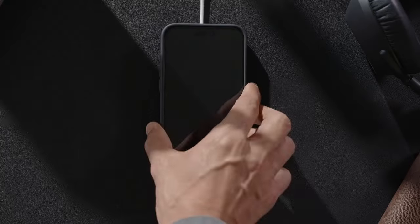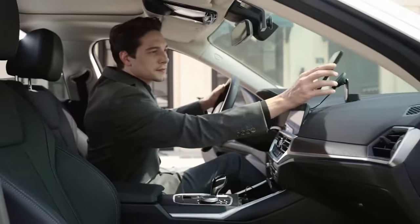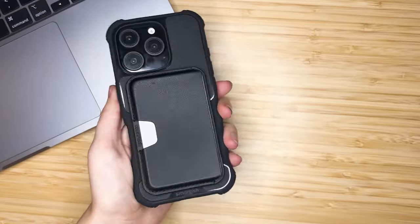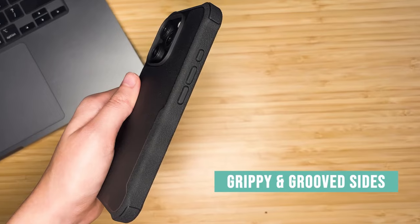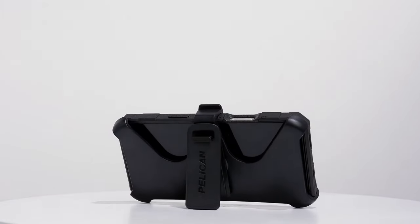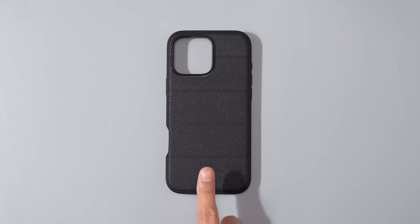Hi, welcome to All Cases Here. In this video we are going to talk about the top 11 best iPhone 16 Pro Max cases you can buy. From rugged military-grade protection to sleek, functional designs with built-in stands and MagSafe compatibility, the best iPhone 16 Pro Max cases offer a blend of durability, aesthetics, and practicality. This video explores top contenders that combine top-notch protection with innovative features to keep your device safe and stylish.